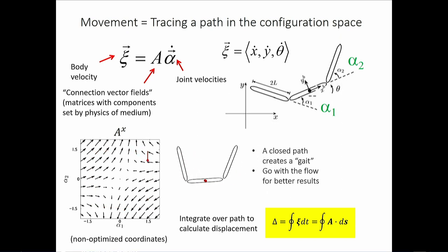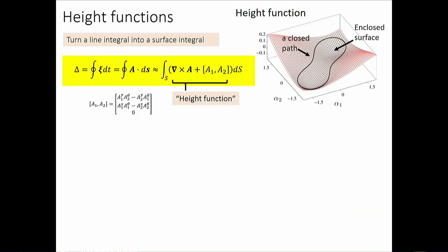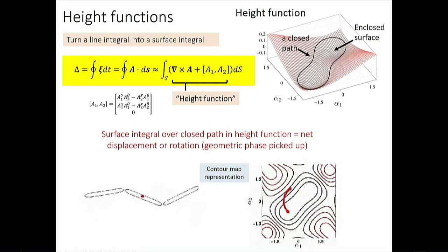Using a Lie bracket term, they construct what they call 'height functions' — this is the curl of the connection plus a Lie bracket correction. The height function for x displacement gives a contour map. Now the game is: do a surface integral over this height function, and the result tells you how much displacement or rotation — how much geometric phase — you accumulate for a given path in shape space.